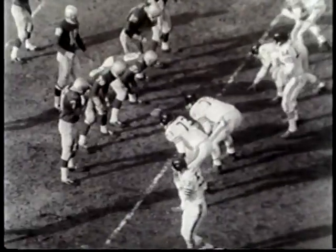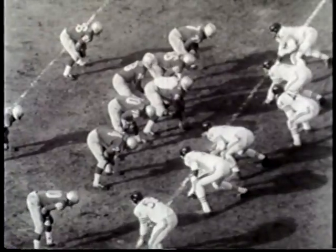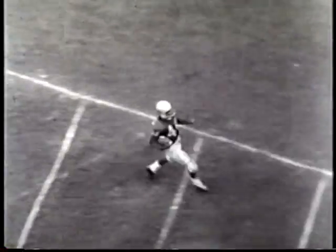In the second period, the Bills trail by two touchdowns. Quarterback Johnny Green, making his regular season debut, fires to Albert DeBenja. And the fleet Bills flanker outraces defensive back Fred Williamson into the end zone.